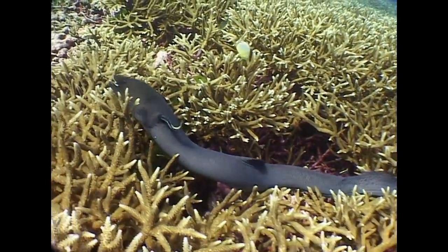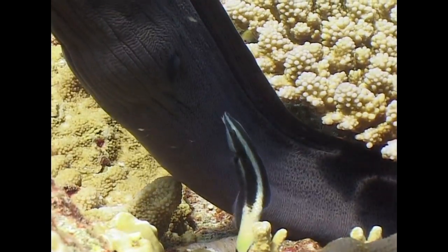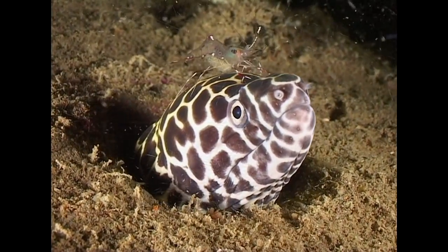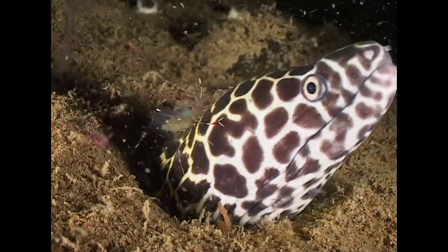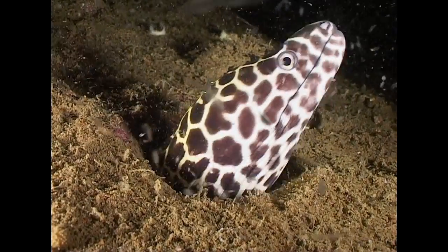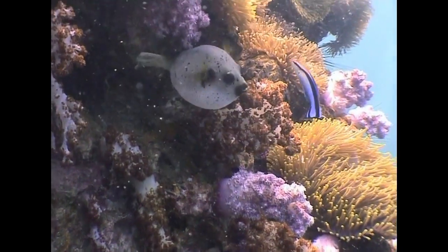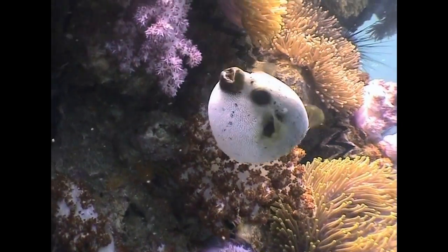Even the fearsome giant moray has entered into this silent contract. However, the cleaner's attentions are not always welcome — this honeycomb moray seems particularly irritated by the presence of a cleaner shrimp. And this black-spotted puffer is so annoyed by these cleaner wrasse that it even starts to inflate, a reflex normally reserved for times of great danger.